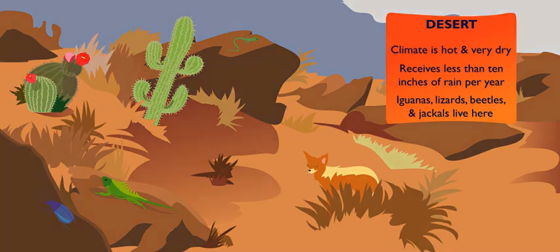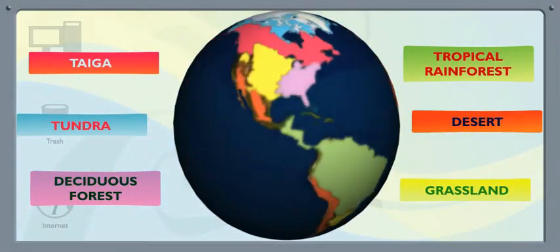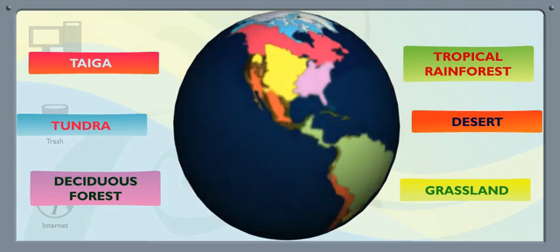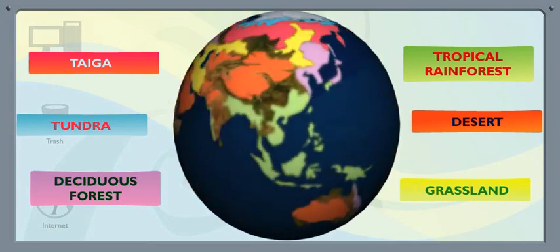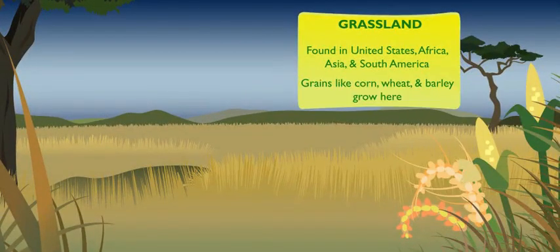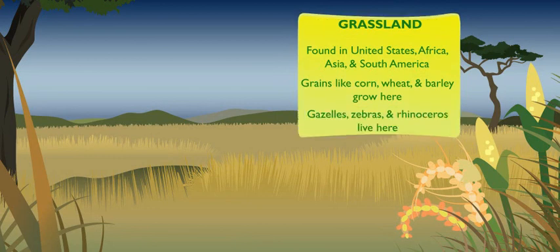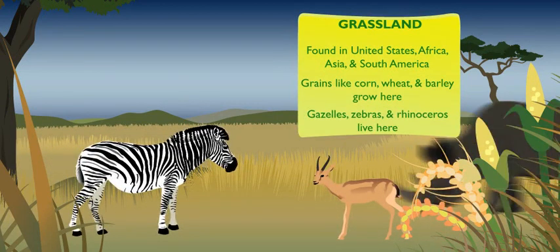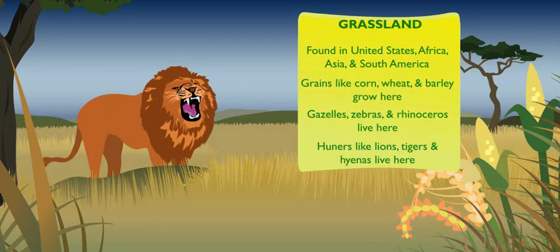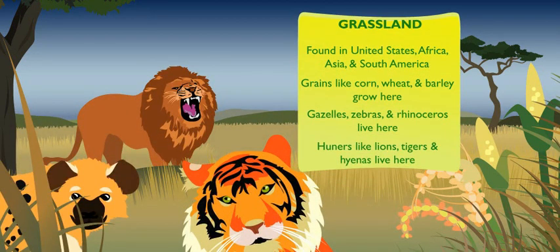That's five — one more biome to go. Last but not least is the home of the rhino, the grassland. Africa, Asia, and South America have grasslands too. Grains like corn, wheat, and barley grow here, making a good home for animals that graze, like gazelles, zebras, and our friend the rhino. But hunters like lions, tigers, and hyenas lurk in the grasslands too. The grassland is one wild biome.